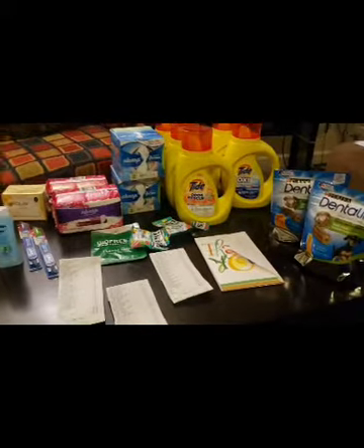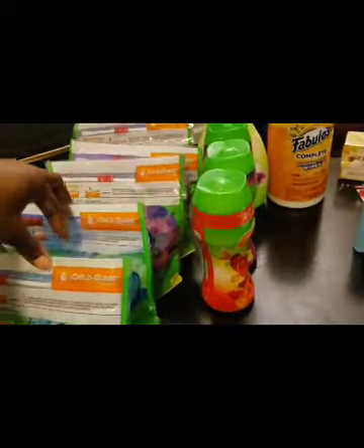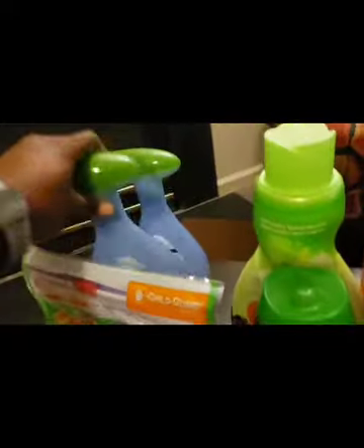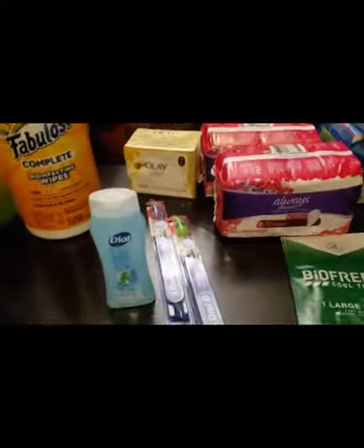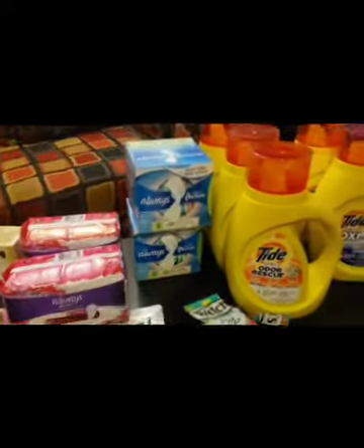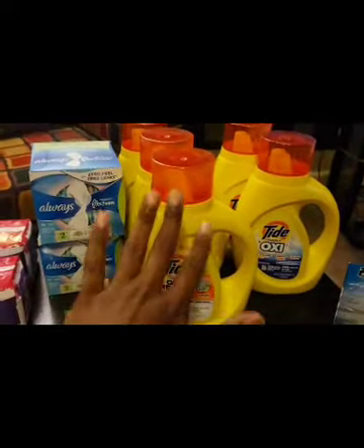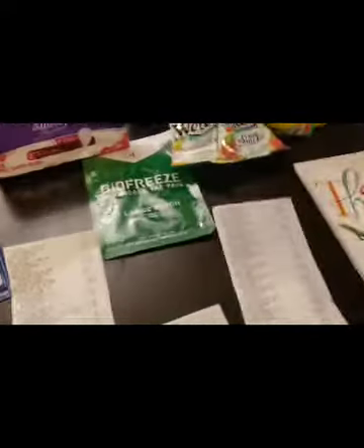Here is everything I ended up getting. I don't know what was going on with this new video editing tool — it's got me blown. I ended up picking up one, two, three, four, five things of Gang Flings, two things of Febreze spray, one fabric softener, three Gang Fireworks, one case of Fabuloso wipes, the Olay, the Dial body wash, two Oral-B toothbrushes, two Always Discreet pads, two Always Flex pads, Biofreeze, fruit snacks, three Gain pods, five things of Tide Simply, and two dental floss items.